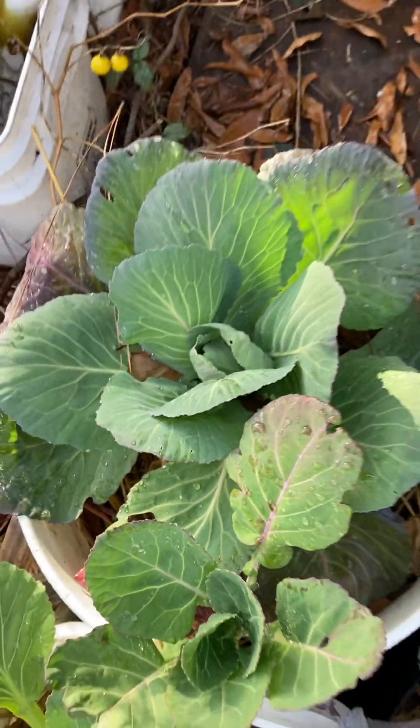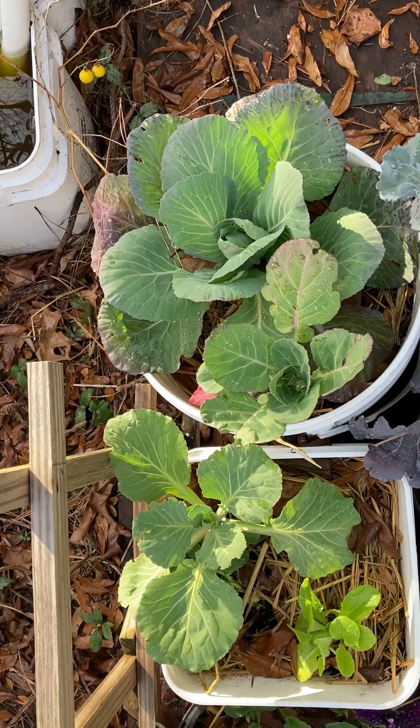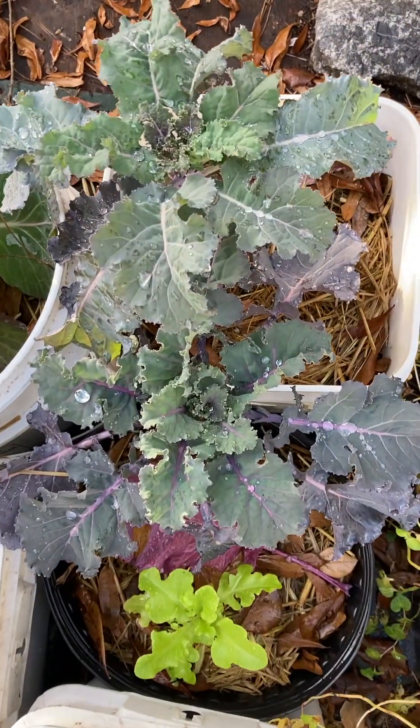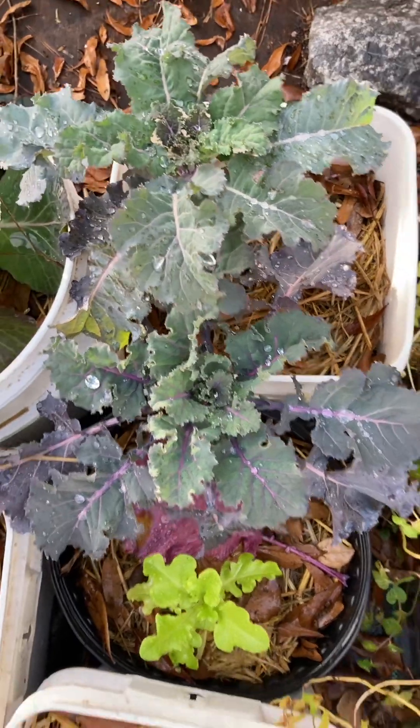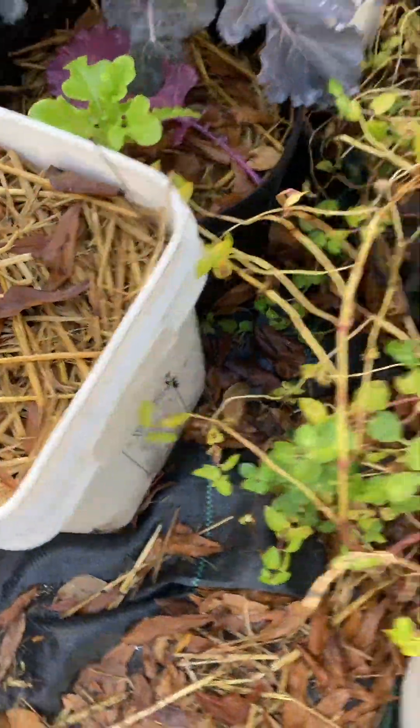Look at those — look how good those look, beautiful. Look at these kales, beautiful. Growing your own food is beautiful, if you didn't know.